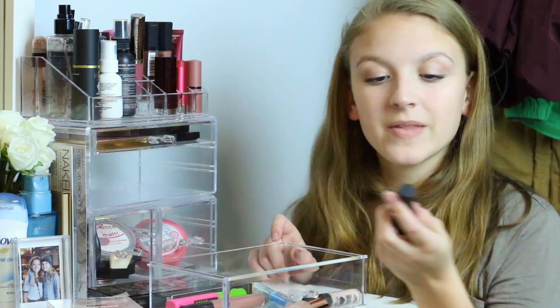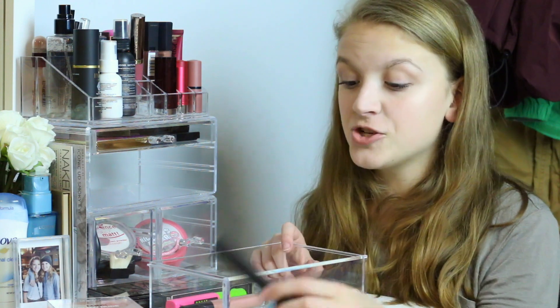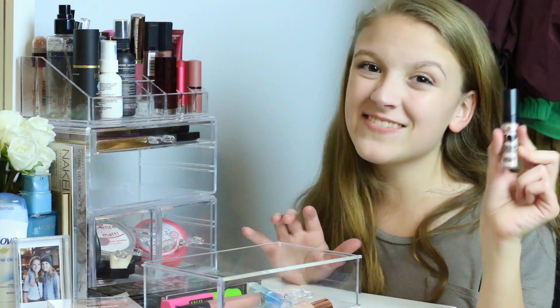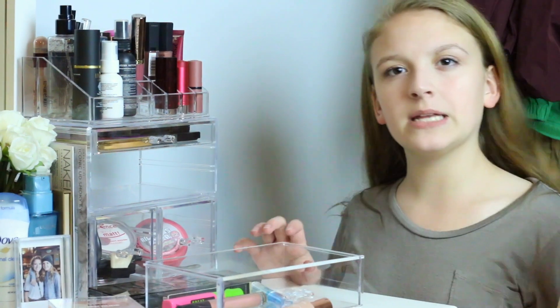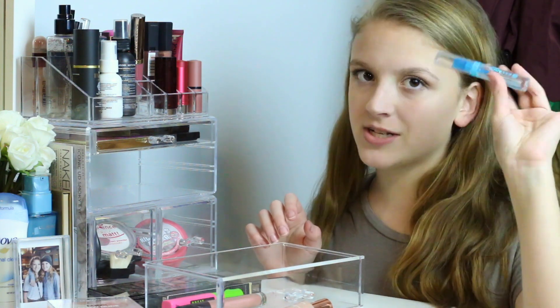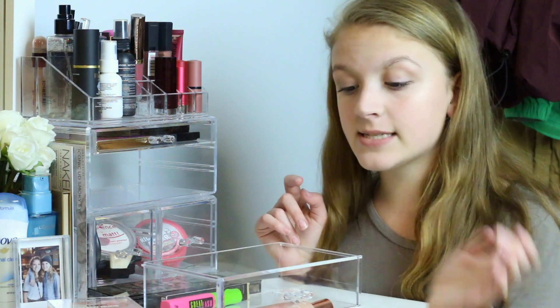I also have the Inika Organics Long Lash mascara — really nice; I've been super impressed with Inika since they've sent me a couple packages. I have the Essence I Love Color Intensifying Eyeshadow Base — a really nice super cheap eyeshadow primer, because I don't want to spend $30 on eyeshadow primer. And the Essence Lash and Brow Gel, just clear stuff to set your brows in place if you're not feeling like doing a whole big shebang.